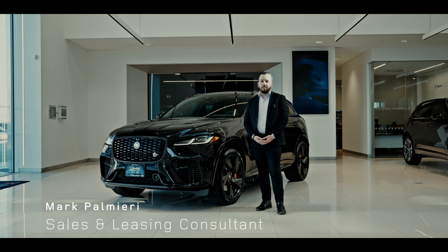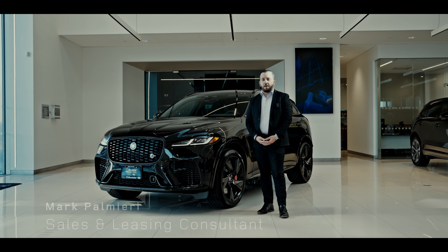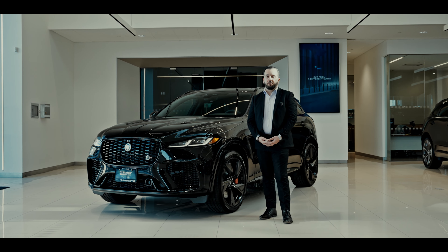Hello, my name is Mark Palmieri from Buds & Porter Cars as a sales and leasing consultant. I'm happy to introduce you to the 2024 Jaguar F-Pace SVR model.